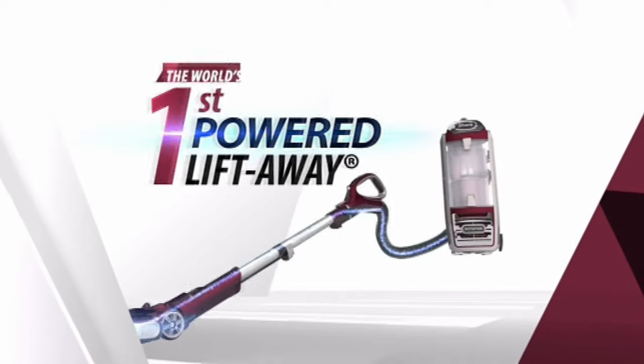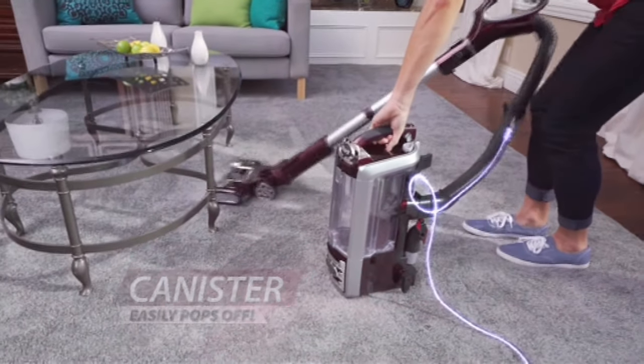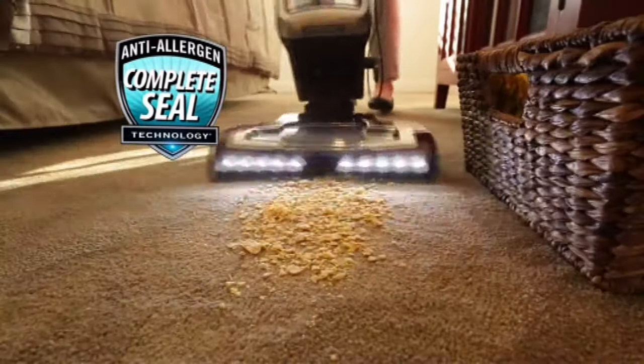Introducing the world's first Powered Liftaway. Simply pop off the canister and power goes through the hose and down the pole to drive the roller brush. And of course you still get Shark's completely sealed system.